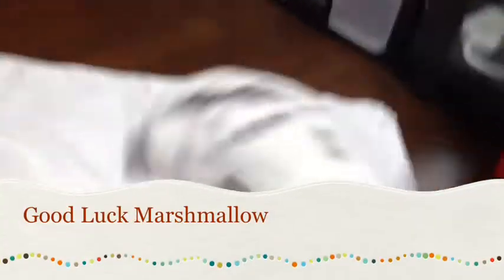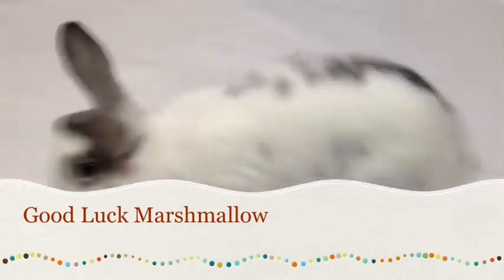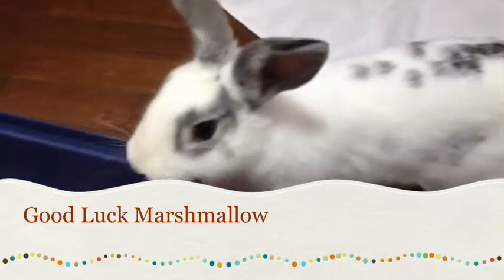Here's a little Marshmallow being cute, and you can tell she's excited because the food is going to be out soon.